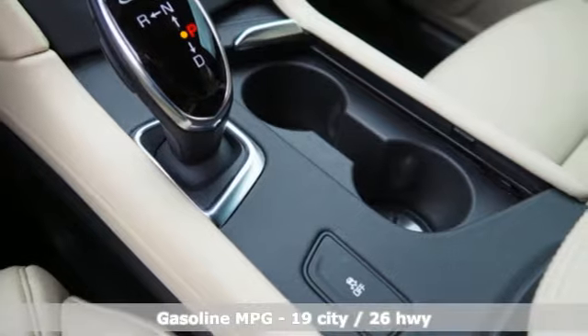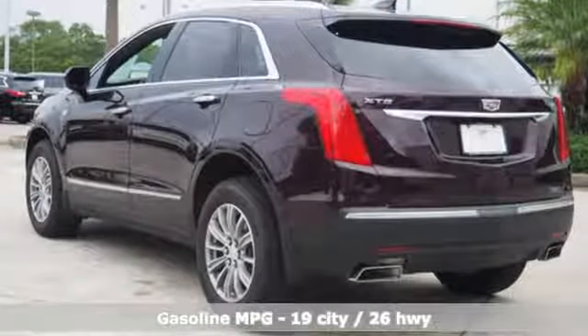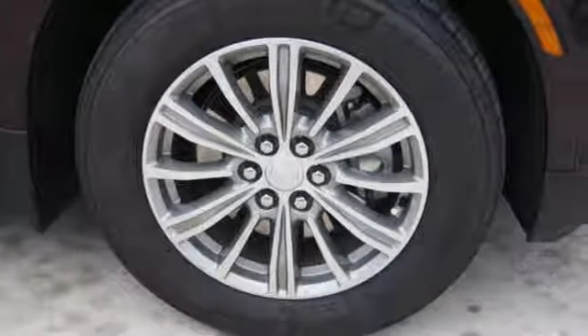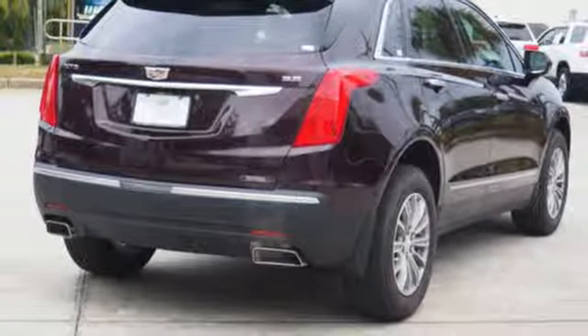V6 engine, gas pressurized shocks, Bluetooth wireless audio streaming, power tilt-down heated mirrors, front heated leather bucket seats, front and rear parking sensors, Cadillac CUE external memory control.